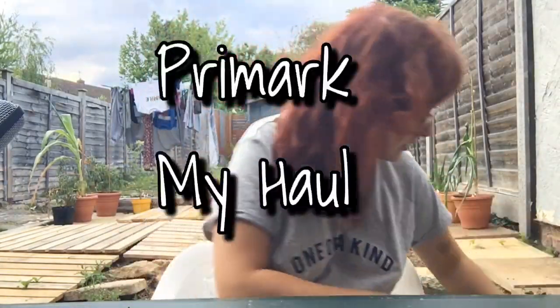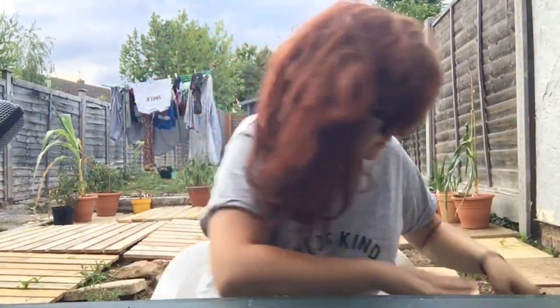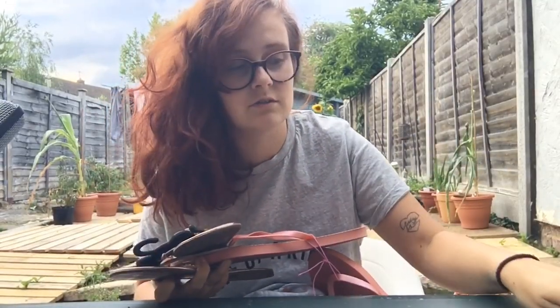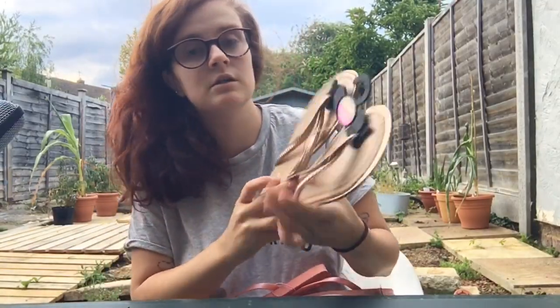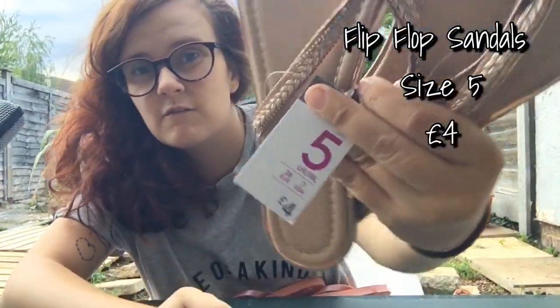So this is my own Primark haul — I literally went in there for nothing for myself and came out with these bits. I really needed some new sandals but didn't want to pay a lot because sunny days are rare and I'm not going away this year — maybe October but I probably won't need them then. I got another pair of the same ones I had last year, size five, and they were four pounds.